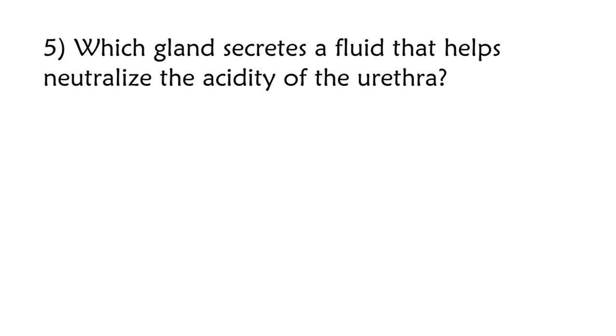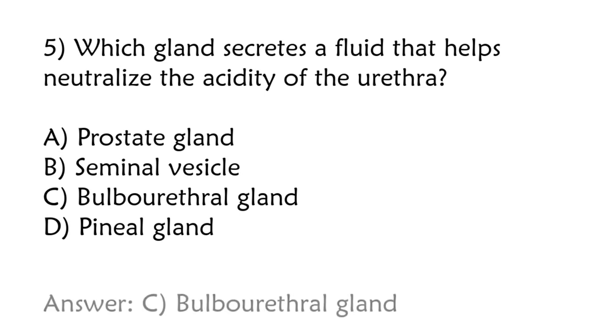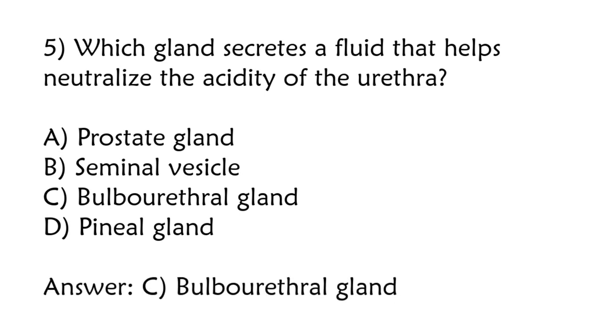Which gland secretes a fluid that helps neutralize the acidity of the urethra? Prostate gland, seminal vesicle, bulbourethral gland, pineal gland. Correct answer is option C: Bulbourethral gland.